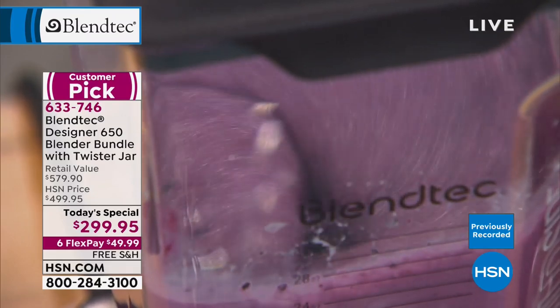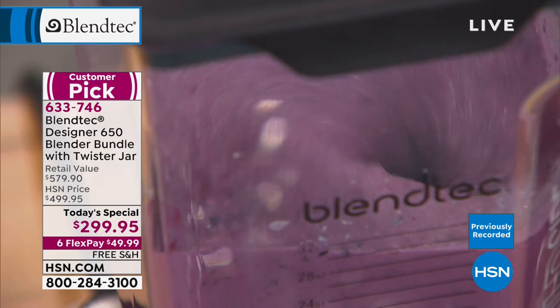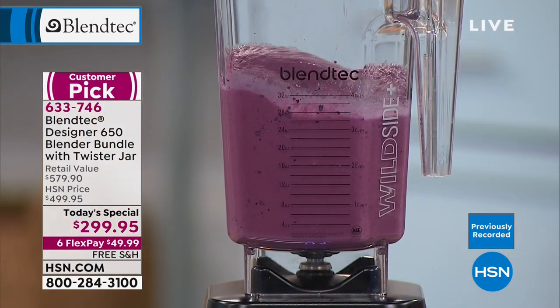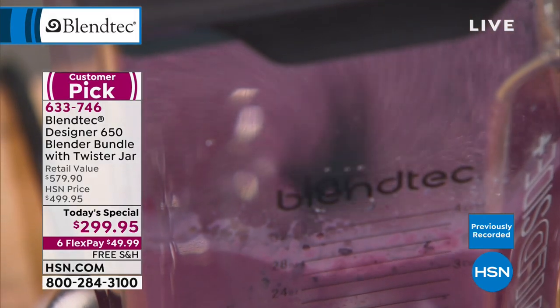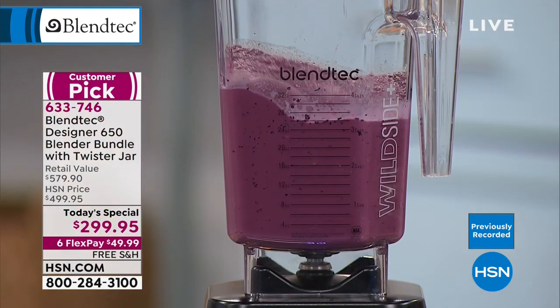I'm going to place my order — I've had Blendtec envy for a while. Remember the old days when you had to salt the carafe and freeze it overnight? You wanted ice cream and had to put it in the freezer for 24 hours. I want it now.